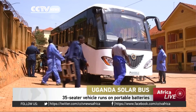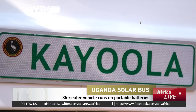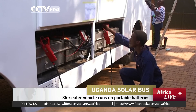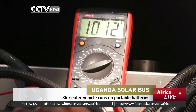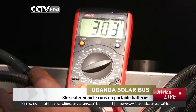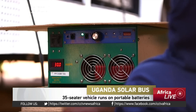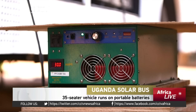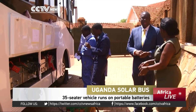Engineers from Uganda's Kira Motors recently unveiled what they say is Africa's first solar-powered bus that runs on portable batteries instead of fuel. The vehicle can complete a trip to the country's international airport in Entebbe and back to Kampala on full charge. The prototype was built by over 60 staff with 12 engineers and artisans, and its inventors say they plan to start mass production in 2018.